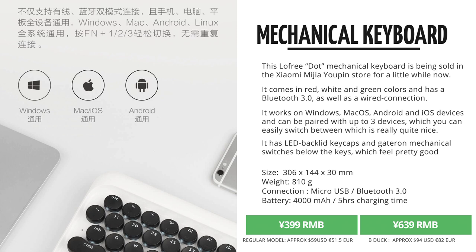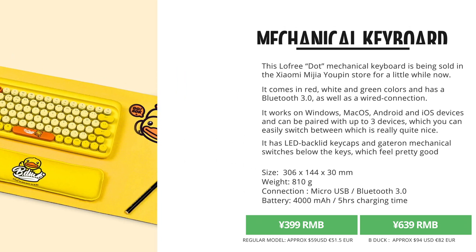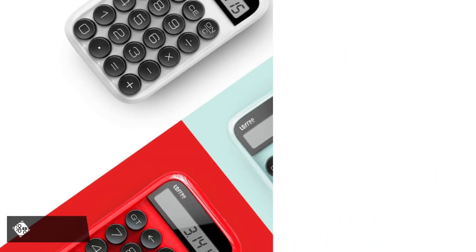They came in the Yopin store for 399 RMB for the regular colors and 640 RMB for the B-Duck model, which comes with a mouse pad and wrist resting pad. They also released this super awesome looking low free mechanical calculator as well.